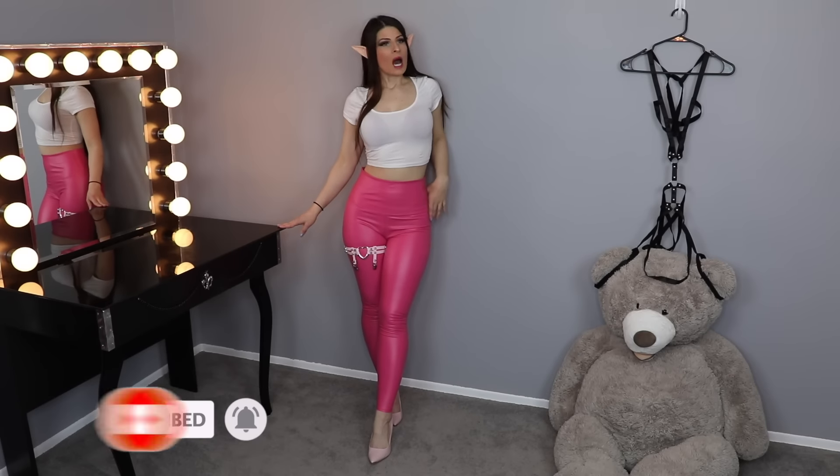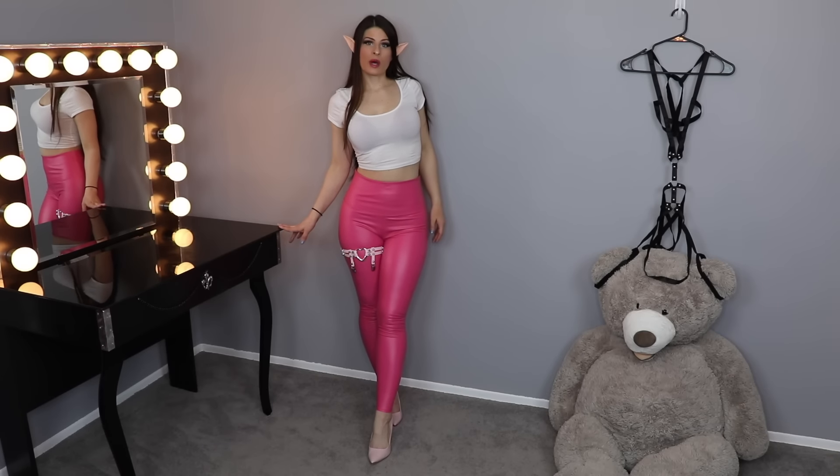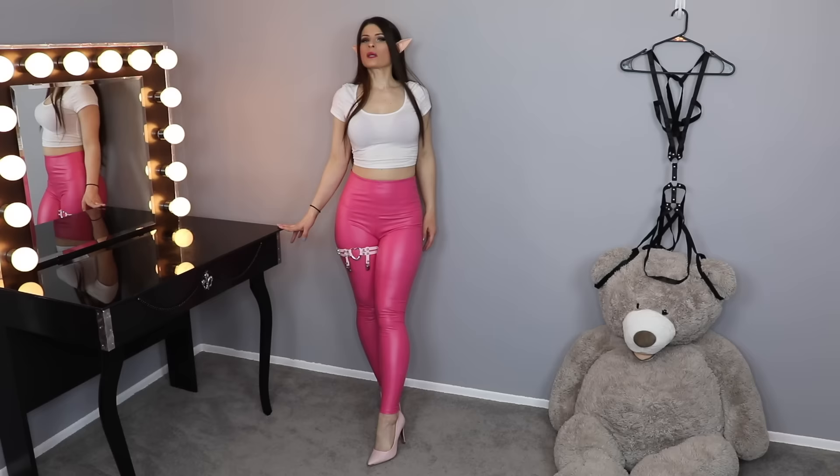So here's the first look at the pants. I decided to wear a cute white crop top to feature these very bubblegum pink pants. I also have my makeup sort of matching it, and I decided to wear this garter belt over the pants — which seems unorthodox, but I just thought it was cute.